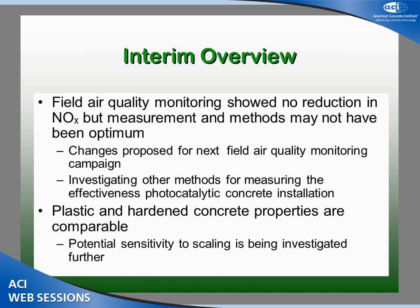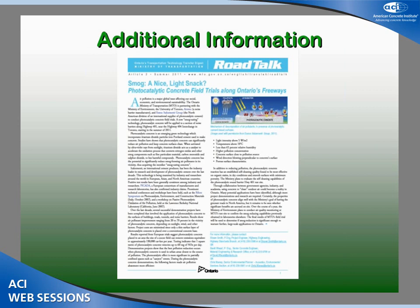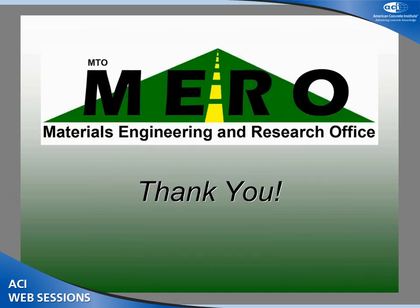At this stage in our progress: our field air quality monitoring hasn't shown us the reductions we're looking for, but we're not sure if that's a measurement and methods issue or actually the barrier material and location. The plastic and hardened properties are comparable to conventional concrete. I'd like to acknowledge our partners: the University of Toronto, the Ministry of Environment, Durasol (now known as Arntec), and S. Roc. More information is available through ACI's Road Talk publication on the internet — searching 'photocatalytic and Ministry of Transportation' will also get you there. Thank you.